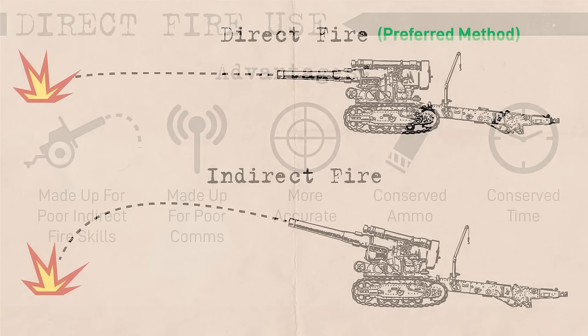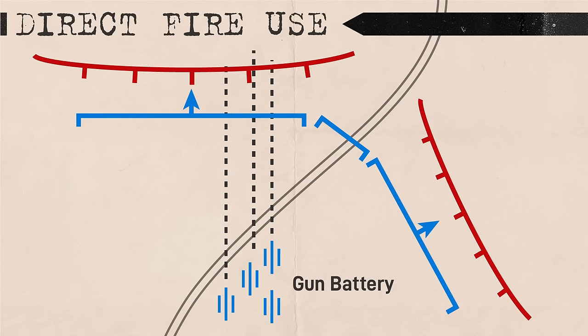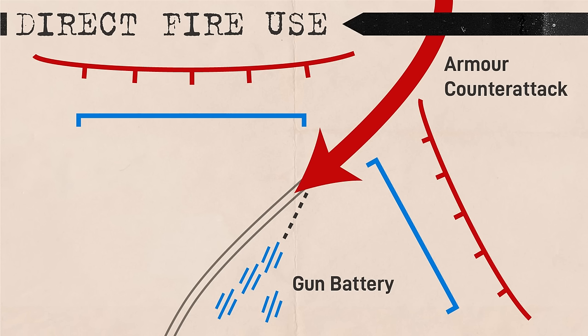Generally, indirect fire was only used when direct fire was not possible, such as when targeting the enemy's rear. Even then, indirect fire batteries were positioned expecting to use direct fire in case of an enemy breakthrough. Batteries would usually be placed along paths that enemy armor would likely use, with the expectation that they could be used in the anti-tank role in the defense.